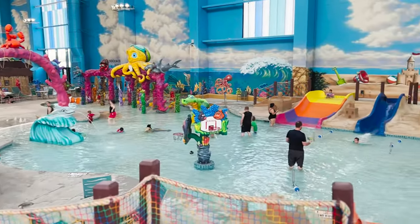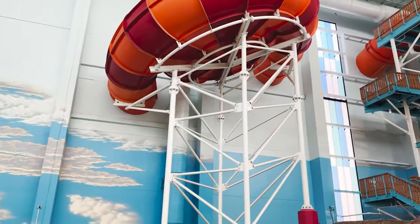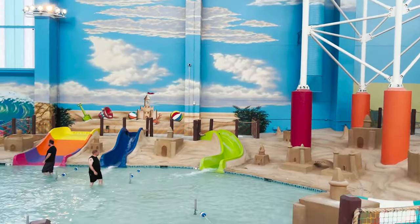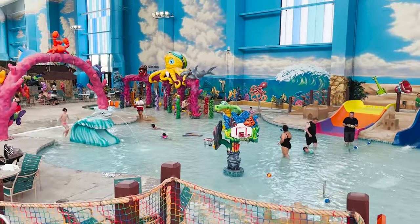Past that, you'll find Coral Cove, which is a really cool area for smaller toddlers. We didn't really have any toddlers with us so we didn't spend much time there, but it's definitely a great area for the littler kids.